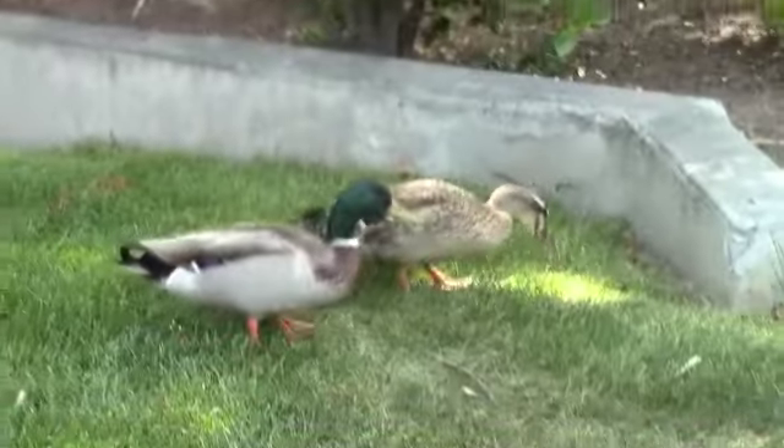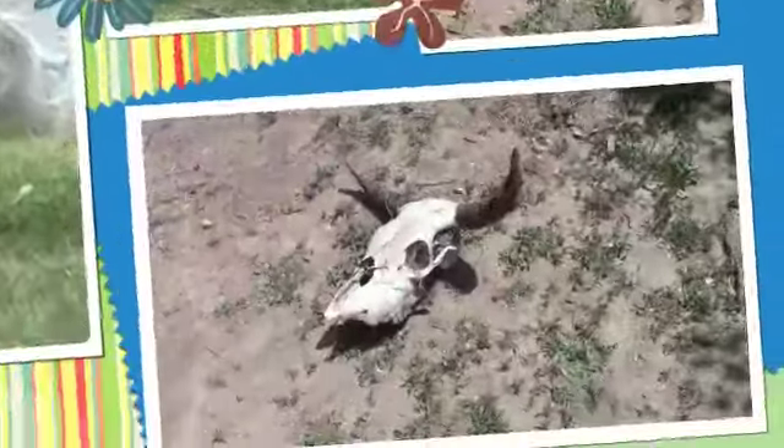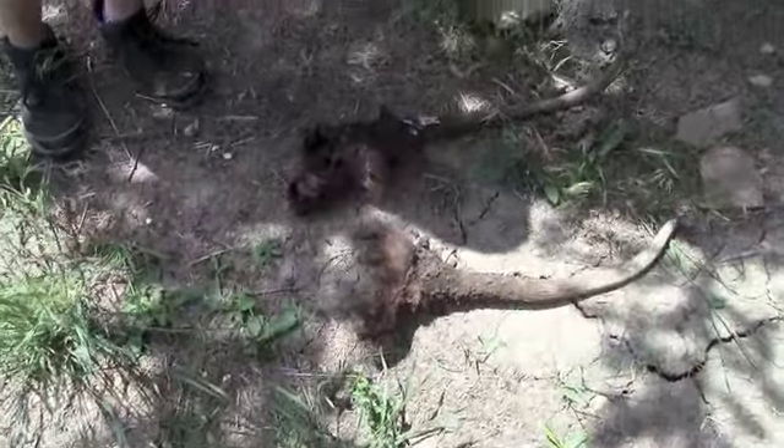These are mallards. The boy one is the one with a green head. That's evidence of an animal with horns.